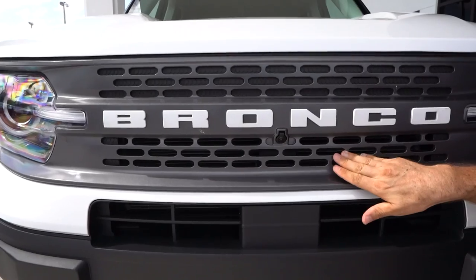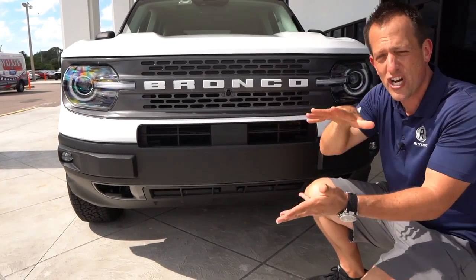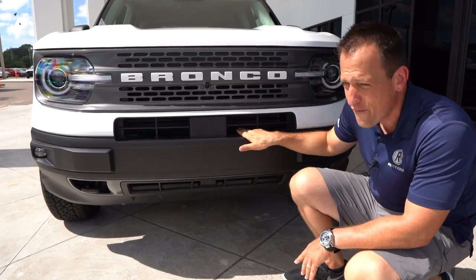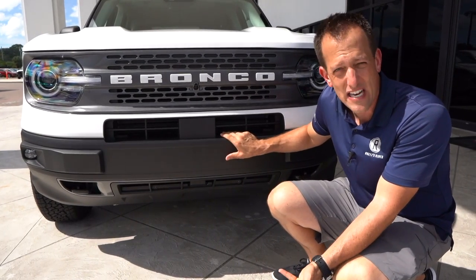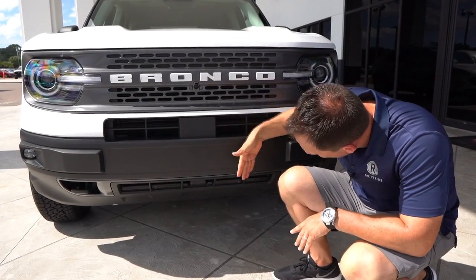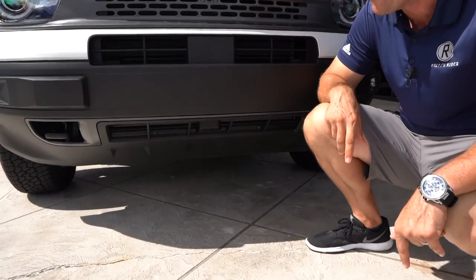The bottom portion of the grille is open, and I understand it's about maximizing airflow — sometimes a smaller opening generates better airflow at speed. You do have massive openings that are fully functional. Your two engine options are turbocharged, which means you'll have an intercooler hiding behind here. Very nice straight lines with the bumper area, and the way it curves gives maximum ground clearance — you're looking at over eight inches of ground clearance on this baby Bronco.